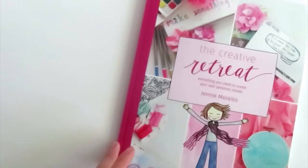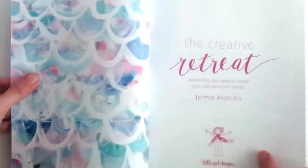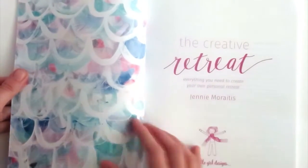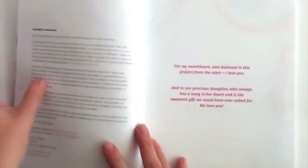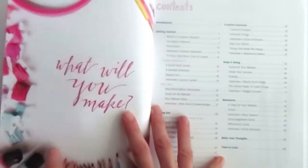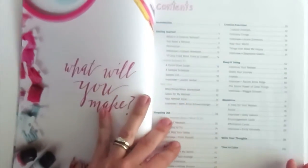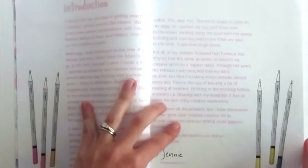This is the cover of The Creative Retreat. Let me open it. This is a painting I did — that's kind of fun for the endpapers. Here's the table of contents. This is a little introduction about what is a retreat.